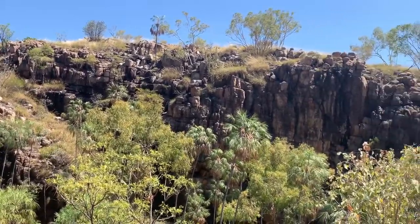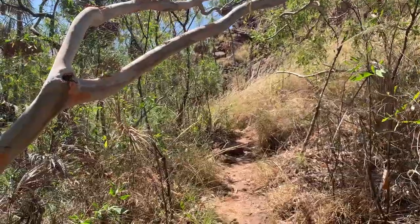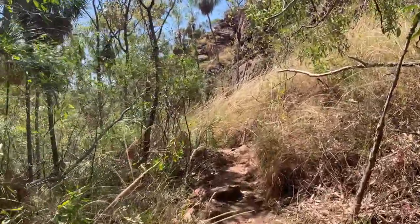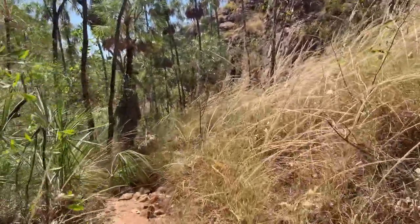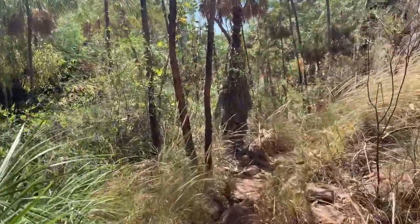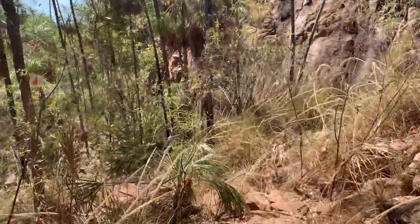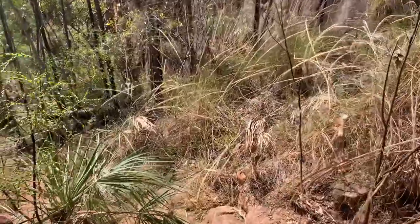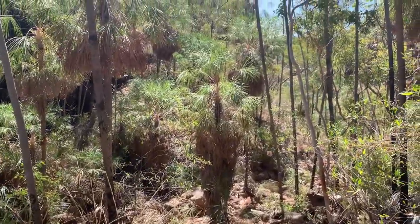You can see this amazing view as I am going down through these stairs. I am down here now and this path looks very bushy - let's keep walking. You can see a lot of rocks behind me and I need to climb them all to get to the waterfall. It's going to be interesting.